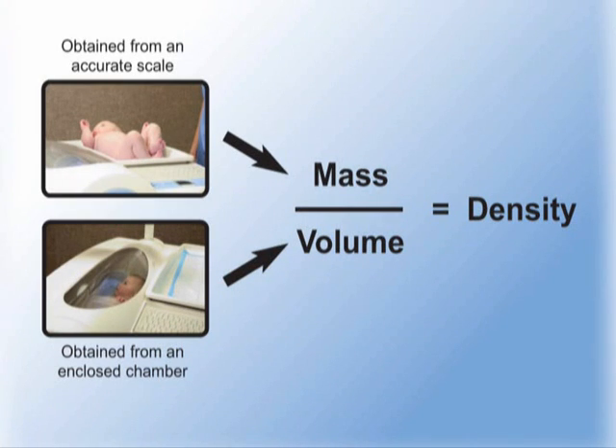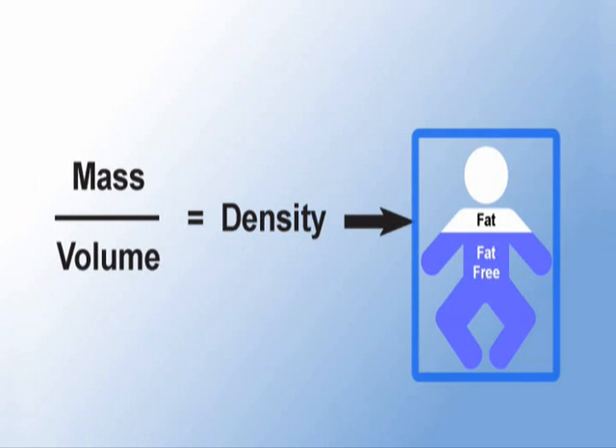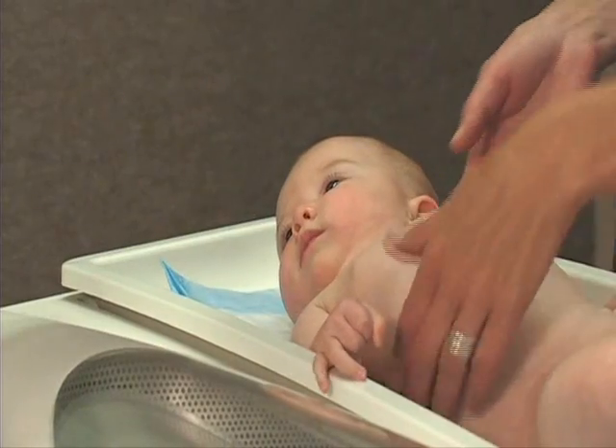The body mass and body volume information is then used to calculate body density. Based on the assumption that body mass is comprised of two compartments — fat and fat-free mass — each with a known density, body density can then be used to calculate the amount of the infant's body fat.